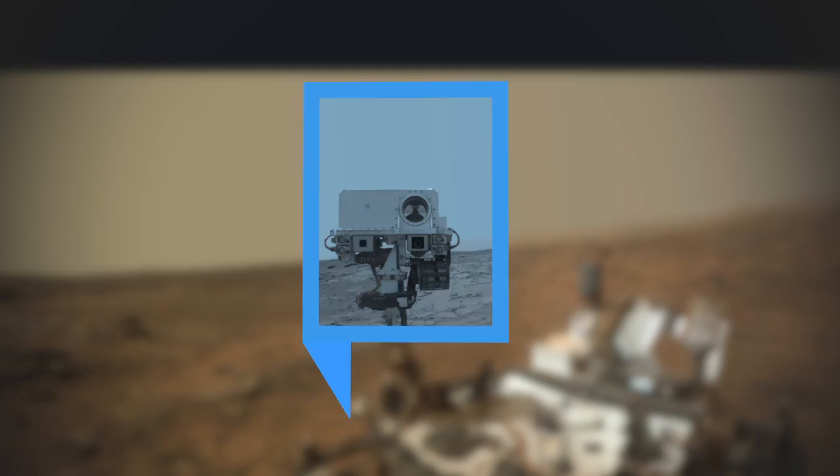The rest of SOFIA's observations will continue through July. The plane is expected to return to its home airport in California on July 24th. For Newsy, I'm Kate Grumke.